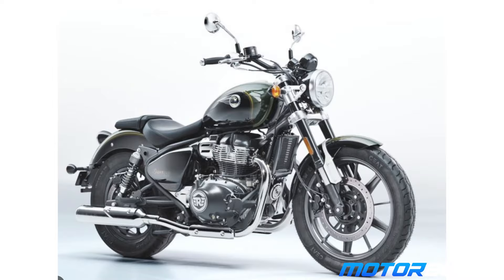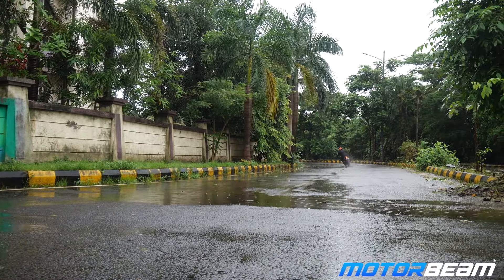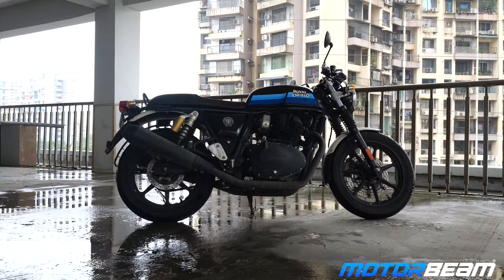It was a flagship Royal Enfield motorcycle until the Super Meteor came in, but it is still the fastest accelerating stock Royal Enfield bike. कोई connectivity features नहीं, traction control नहीं, electronics भी नहीं है, लेकिन dual channel ABS standard मिलता है and the brakes perform really well for the weight and the performance of the Continental GT 650.